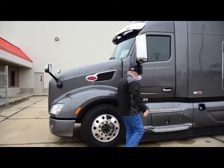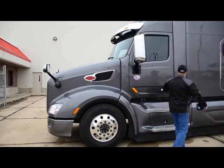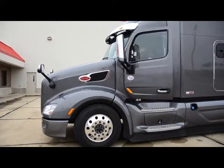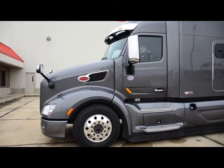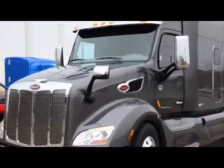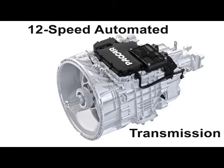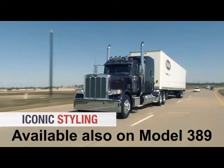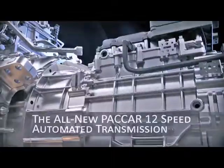Truck sales consultant Chad will take us on a test drive. The MX-13 engine is coupled to the brand new PACCAR 12-speed automated transmission, which is ideal for highway line haul fleets interested in a lightweight, fuel efficient, and reliable transmission.